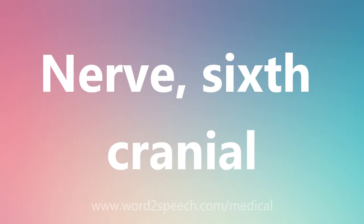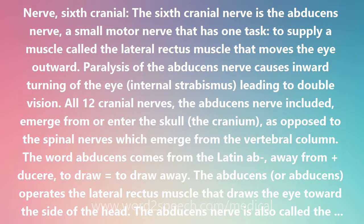The 6th cranial nerve is the abducens nerve, a small motor nerve that has one task: to supply a muscle called the lateral rectus muscle that moves the eye outward. Paralysis of the abducens nerve causes inward turning of the eye — internal strabismus — leading to double vision.